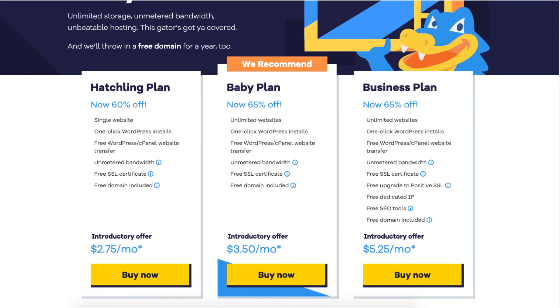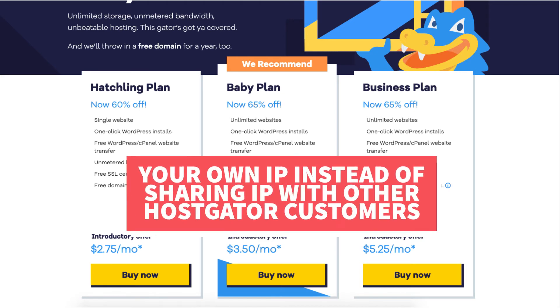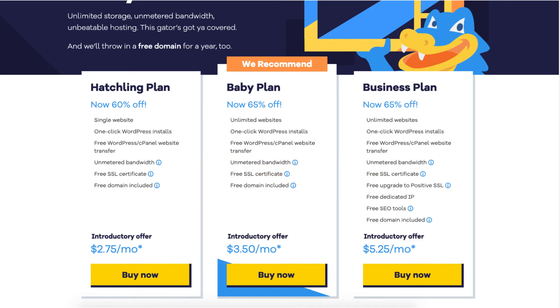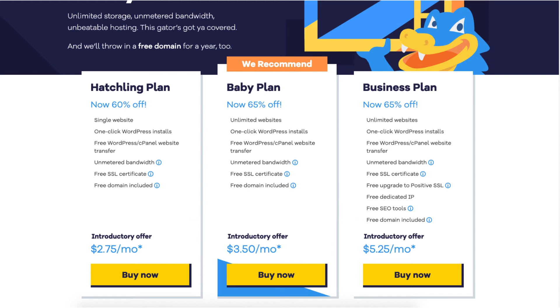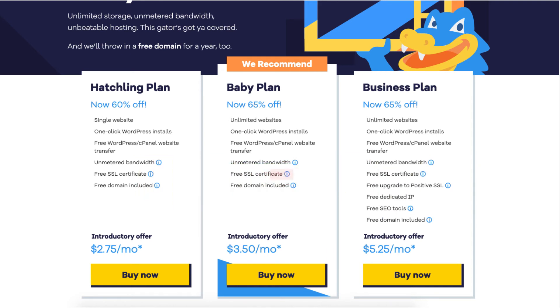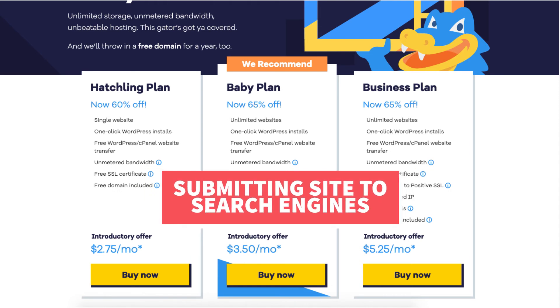The second difference is the free dedicated IP. With the business plan you will get your own dedicated IP instead of sharing an IP with other Hostgator customers like on the baby plan. The third difference is free SEO tools. Hostgator's SEO tools will provide you with reports, insights, and analytics regarding the SEO for your site, and will also recommend things to do to improve your SEO along with reporting your site to search engines.